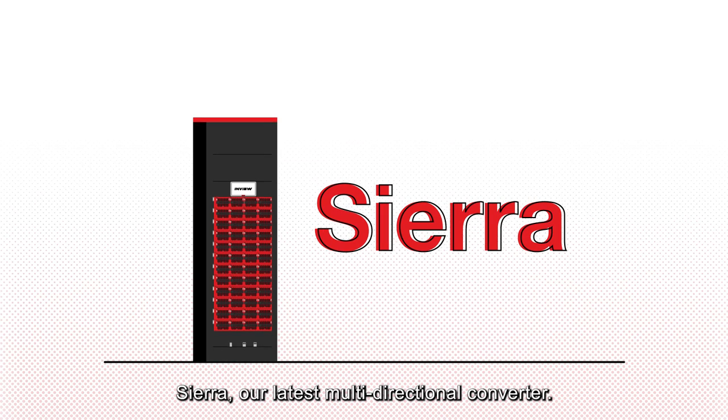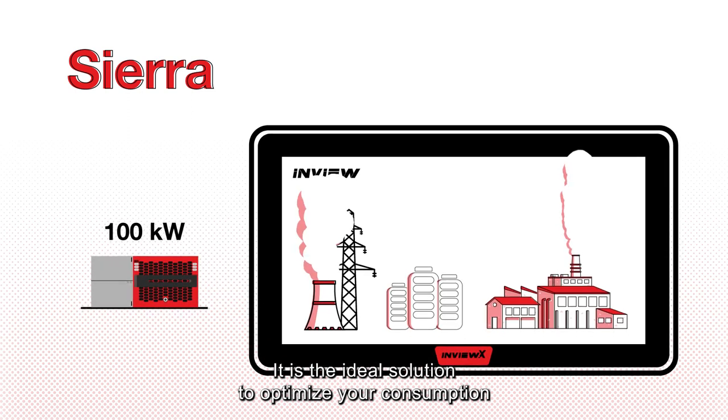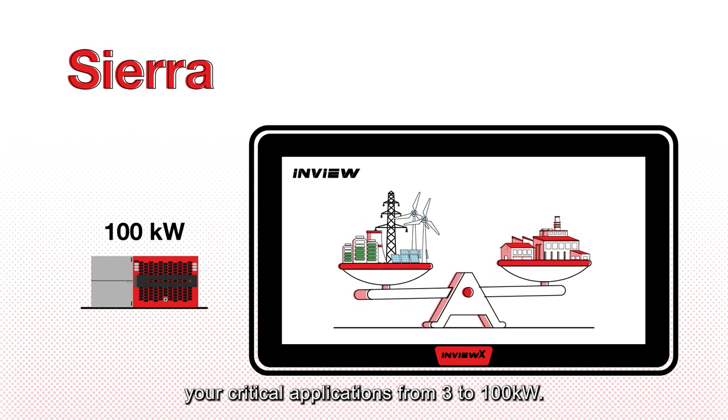Sierra, our latest multi-directional converter. It is the ideal solution to optimize your consumption, support and balance the grid, and continue to back up your critical applications from 3 to 100 kilowatts.